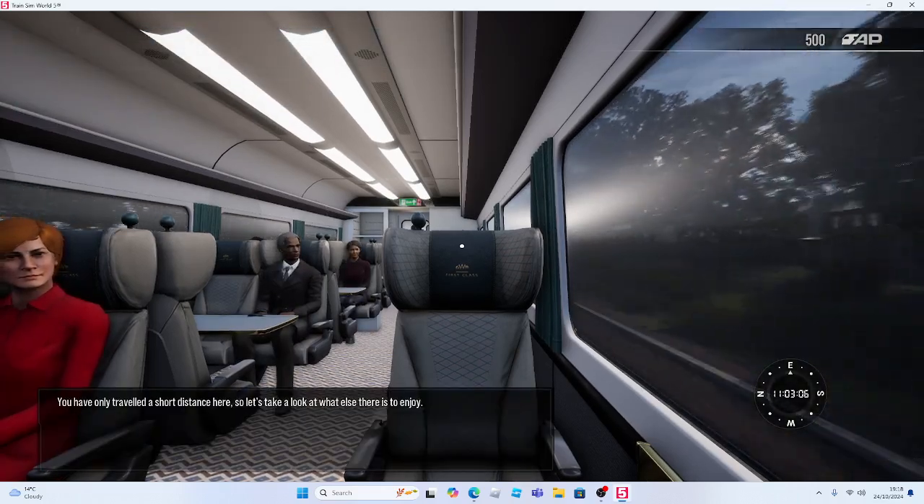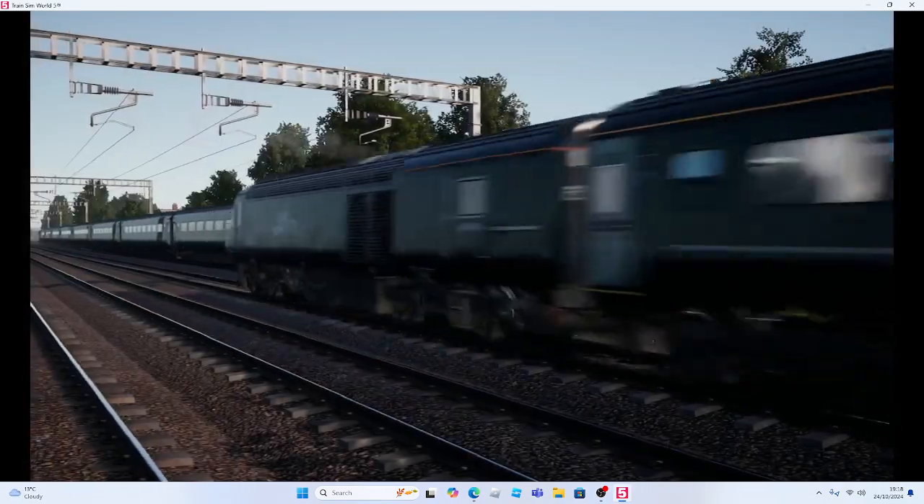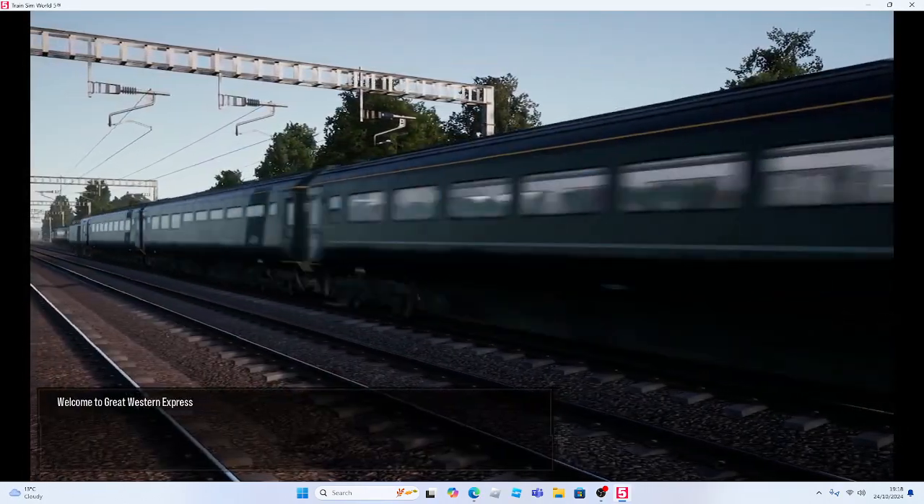You've only travelled a short distance here, so let's take a look at what else there is to enjoy. Welcome to Great Western Express.